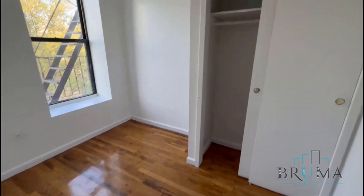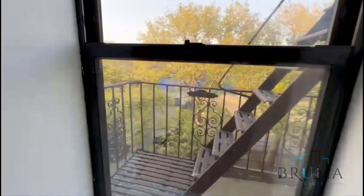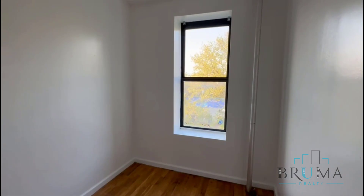Bedrooms number two and three right here. It's full-size as well — this faces the front of the building on West 136, gets very good light. There's a large closet. And bedroom number three, also full-size, with a large closet.